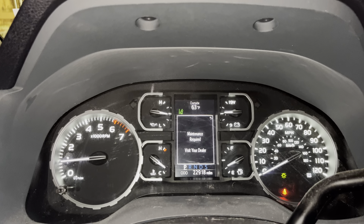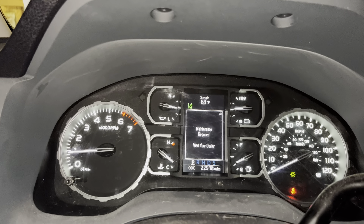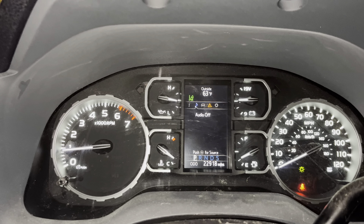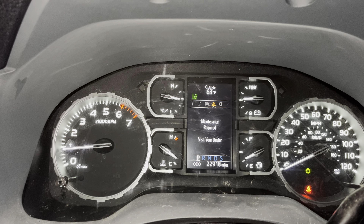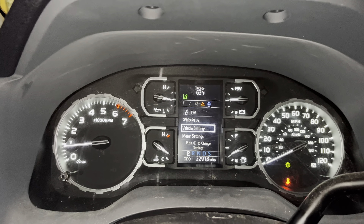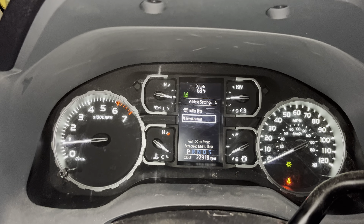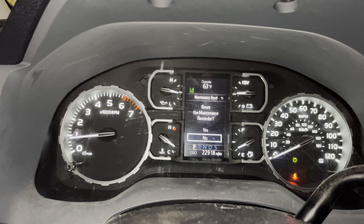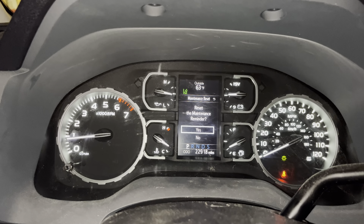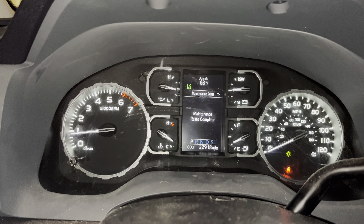I've got the truck turned on. You hit the back button and then you can cycle through and go to Settings. Go to Vehicle Settings right there, click on that, and then just go to Maintenance Reset. Click on that, reset the maintenance reminder, hit Yes, and then it's complete and you're good to go.